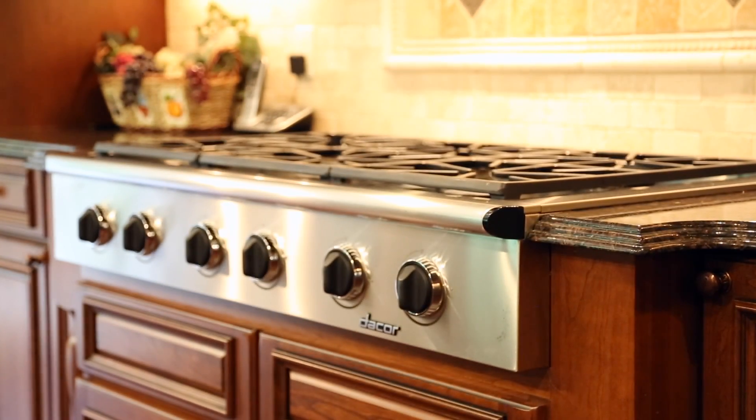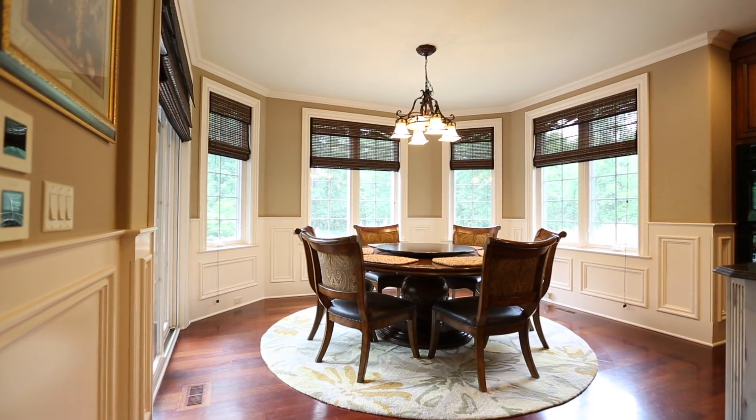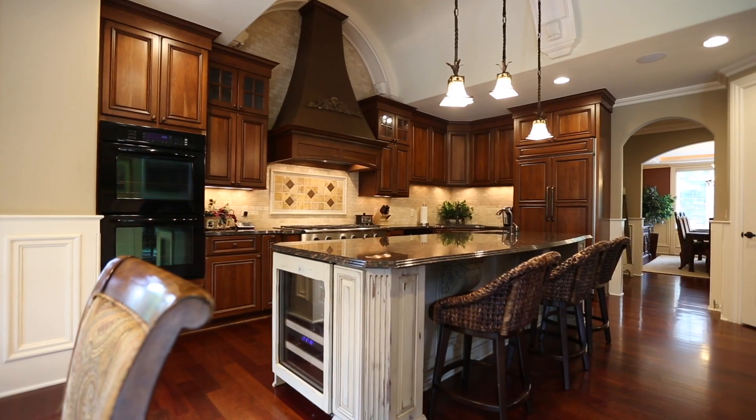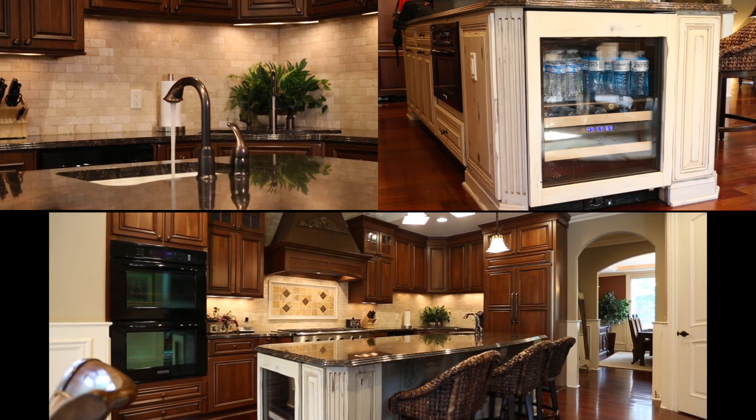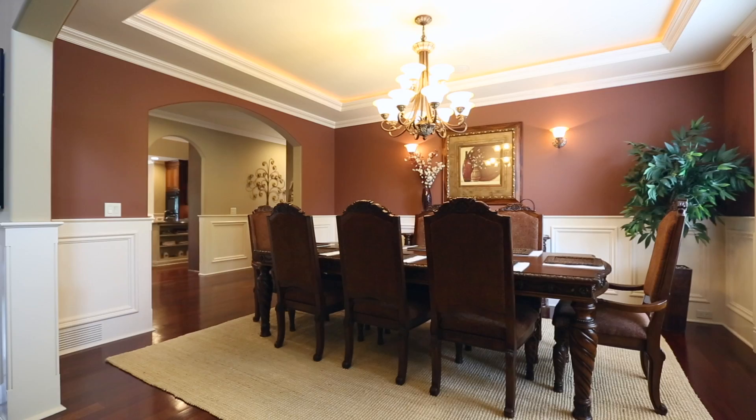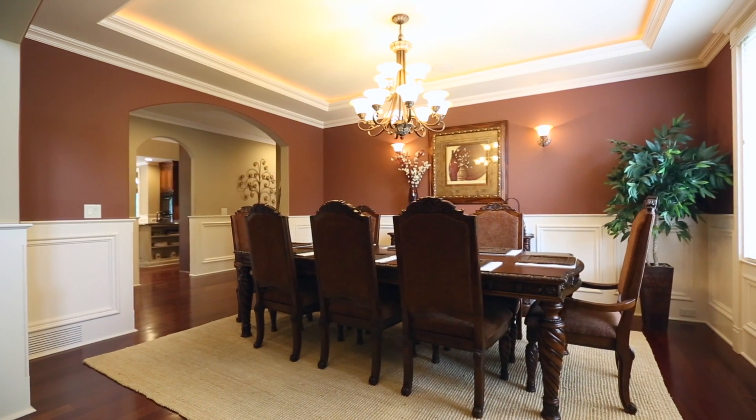The kitchen features dual ovens, a six-burner stainless steel gas cooktop, a breakfast nook that seats six to eight, a massive nine-foot granite island with built-in prep sink and built-in beverage refrigerator, and also a large dining room with seating for eight.